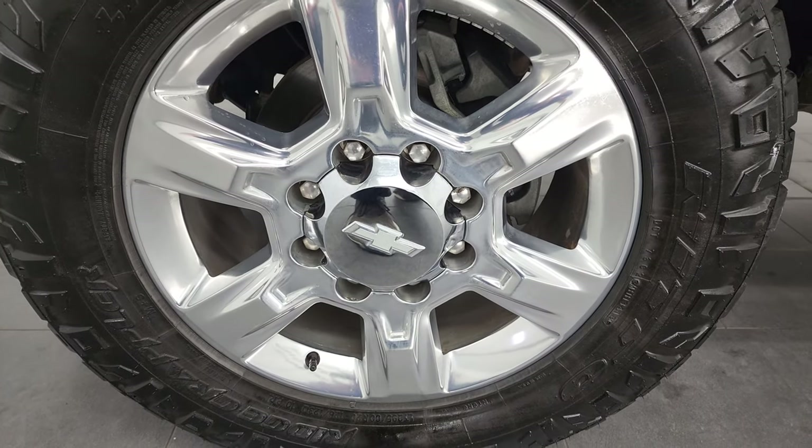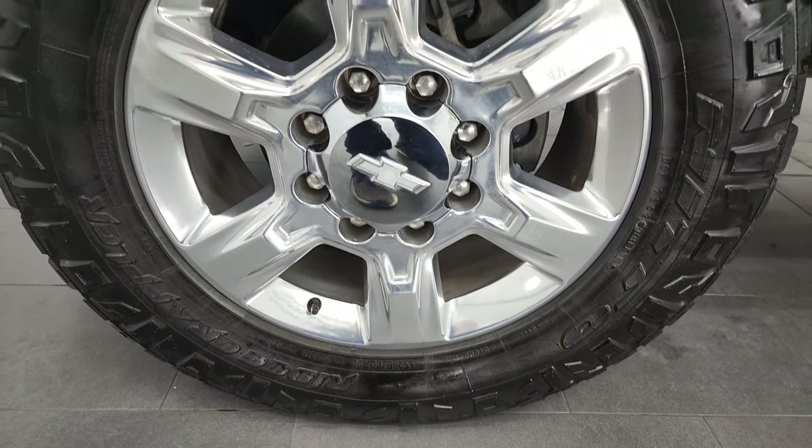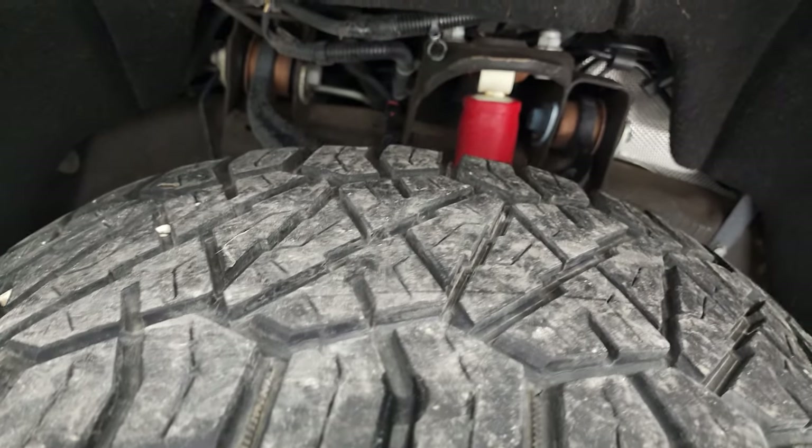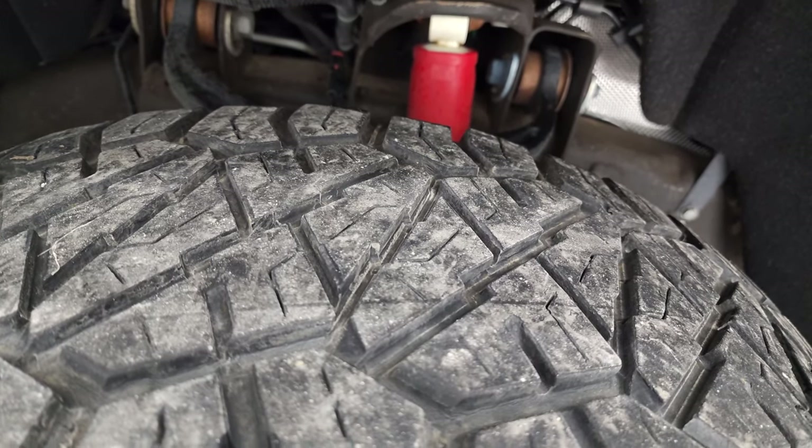This one comes with the 20 inch polished aluminum rims. They are in fantastic condition and it has Nitto Ridge Grappler LT 295/60R20 tires and these tires have probably about 60% of the tread left on them.